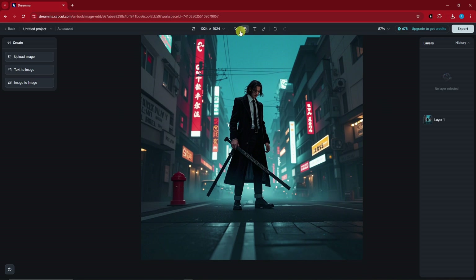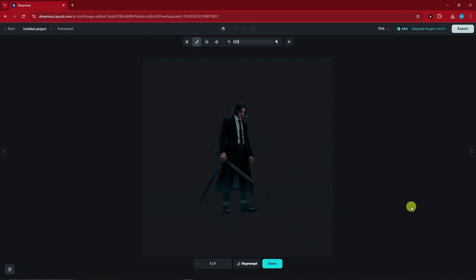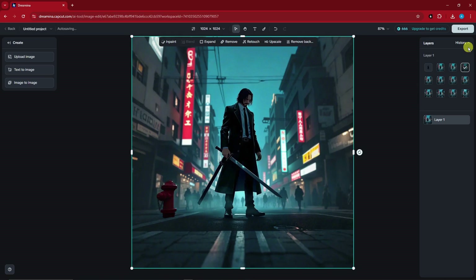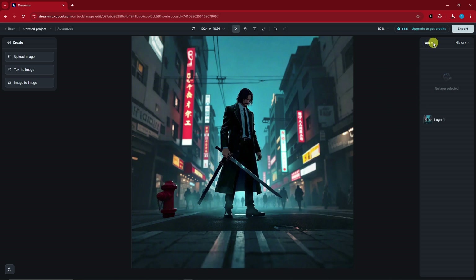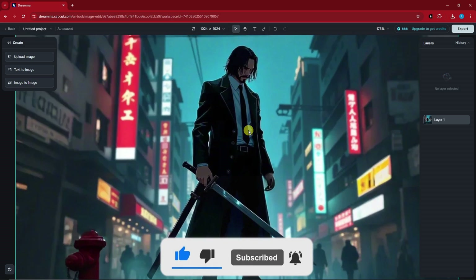Now let's try Remove Background — here's the result. If I click Done, we only have John Wick as a cutout with no background. You can revisit your edit history right here. When you're satisfied, click Export — you can choose JPEG or PNG, set the size, and choose export options. If you only want one layer, choose 'Canvas.' If you choose 'Export All Layers,' you'll export everything. That's it — thank you so much for watching, please hit Like and Subscribe. Goodbye for now!